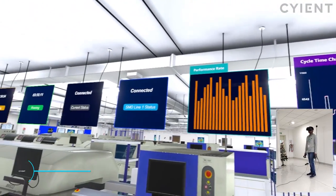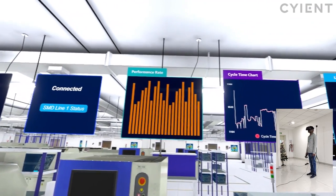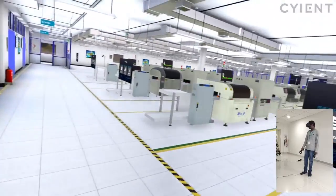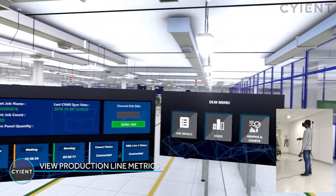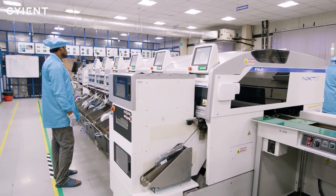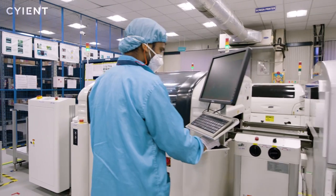The VR application enables the customer to connect with their supply chain from anywhere in the globe, providing transparency on customer work orders and avoiding travel costs. Dashboards for each production line can be customized with status information and metrics for real-time decision making, transporting customers directly to the factory floor to stay connected with the supply chain from anywhere in the world.